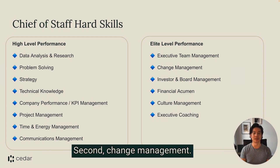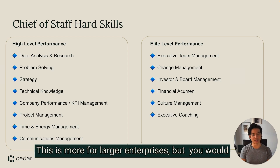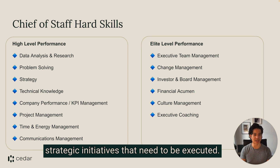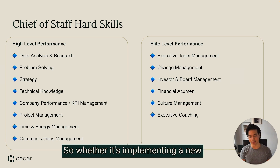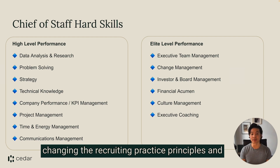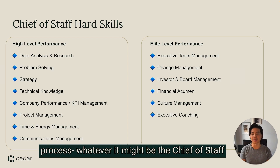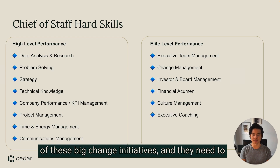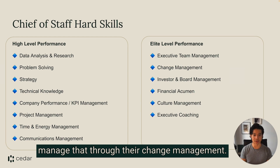Second: change management. This is more for larger enterprises, but you would imagine that there are many enterprise-level strategic initiatives that need to be executed — whether it's implementing a new company-wide communication software or changing the recruiting practice principles and process. Whatever it might be, the chief of staff needs to be a guide and a shepherd for some of these big change initiatives and manage that through change management.